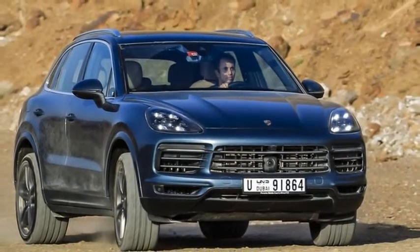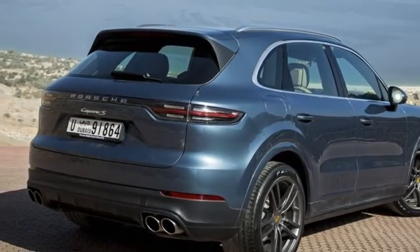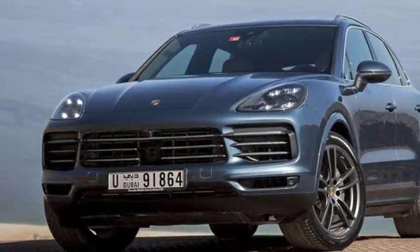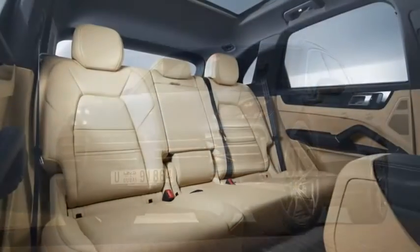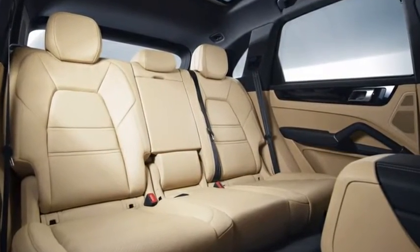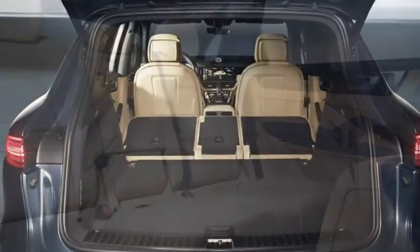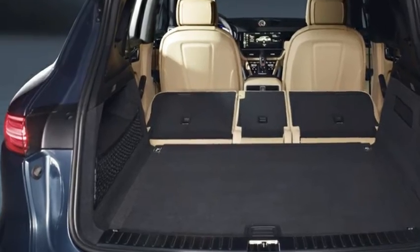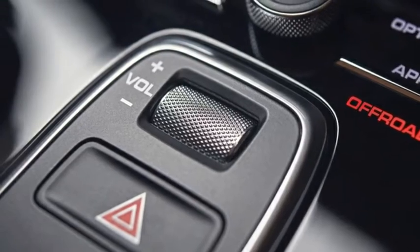With an alloy and steel mixed structure and an exterior finished largely in aluminium, Porsche claims the new Cayenne is lighter by up to 65kg when empty, even with the new equipment on board. At 4918mm in length and 1983mm in width, it is longer and wider than the previous model by 63mm and 44mm respectively. However, its height has dropped by 9mm to 1694mm.